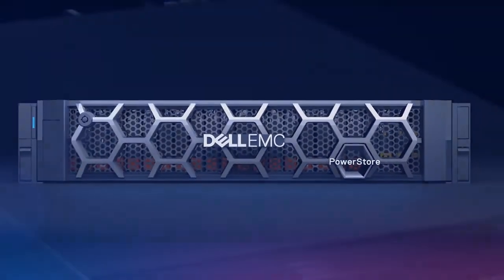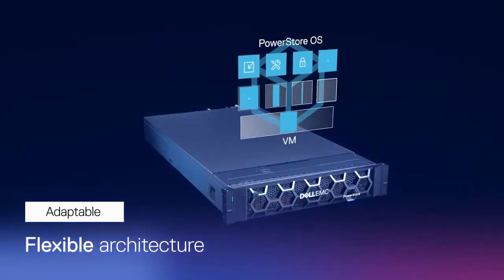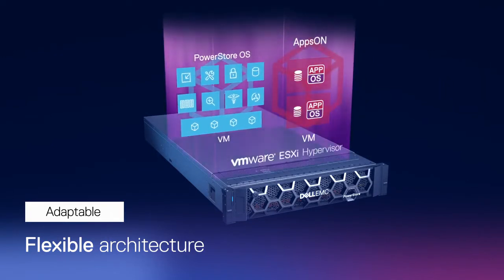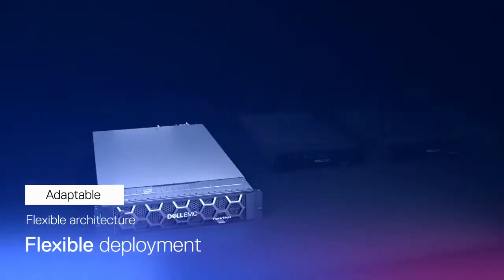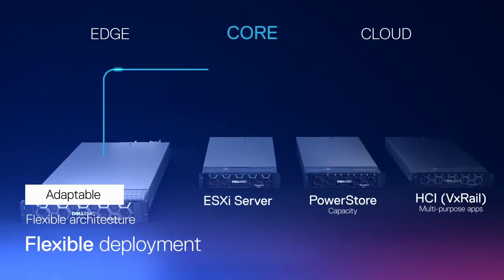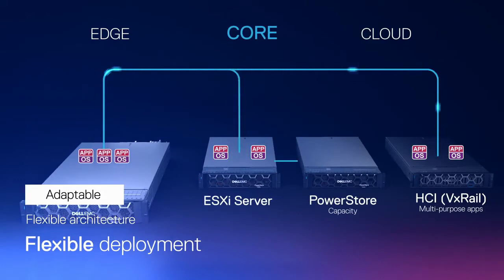Most importantly, PowerStore brings storage into the modern digital age with an adaptable architecture that enables speed and application mobility, with applications able to run directly on the appliance. From the edge, to the core, to the cloud, you have the flexibility to choose many deployment options while maintaining consistent operations.